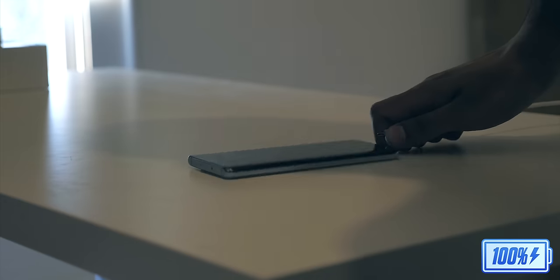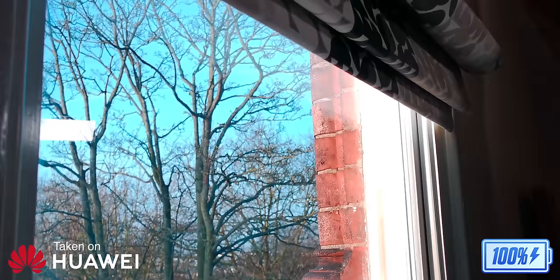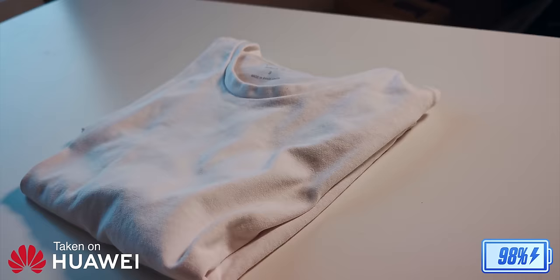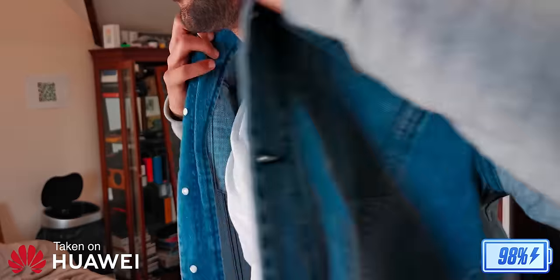7.15am, welcome to a different kind of video. This is a day in the life with the Huawei P30 Pro, and it's no ordinary day.